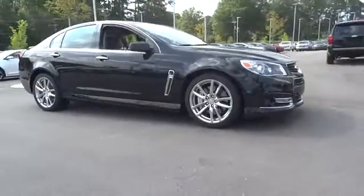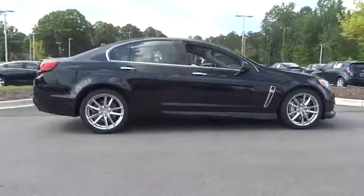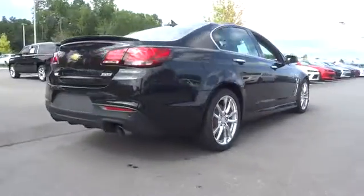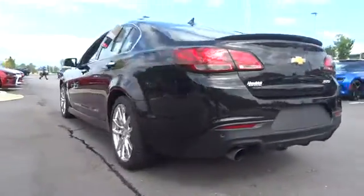The 2014 Chevrolet SS. The Chevrolet SS combines power with a refined sophistication. The SS has an array of convenient features that keep you focused on just one thing: driving this exhilarating sports sedan.